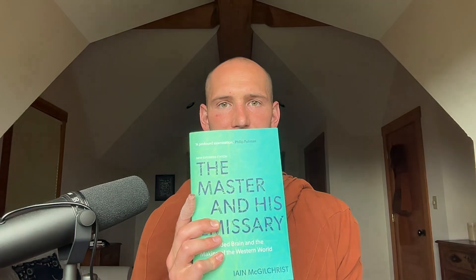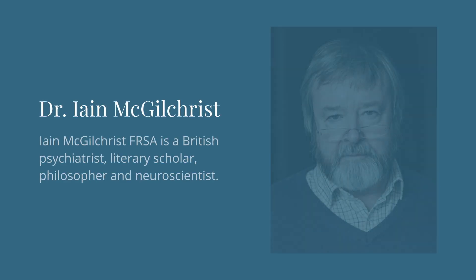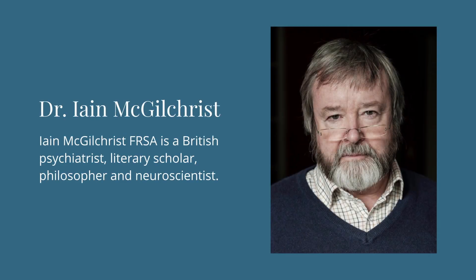A lot of this research has been summarized by Ian McGilchrist, a former psychiatrist, in his book The Master and His Emissary: The Divided Brain and the Making of the Western World. What I'm going to talk about here is this hemispheric difference based on how I've found it relevant to mental fitness.